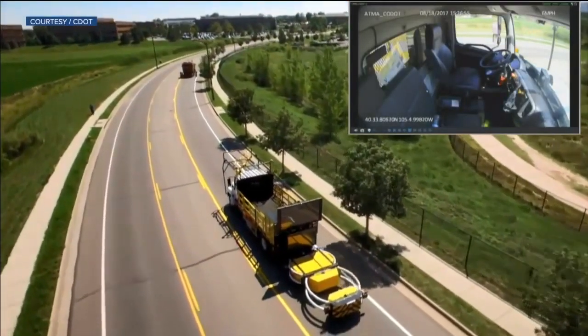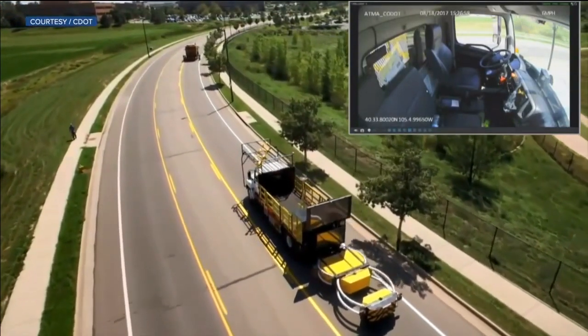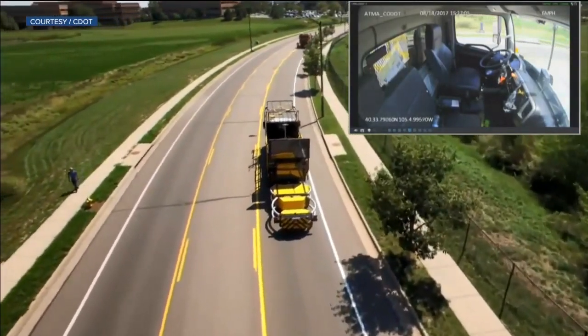The driverless trucks are currently being used for paint striping projects. There's one in northeast Colorado from Lyman to Greeley, and another is down south in the Alamosa area — mainly in rural areas to start until CDOT sees how they perform, and then they can bring them to more populated areas like the Denver Metro.